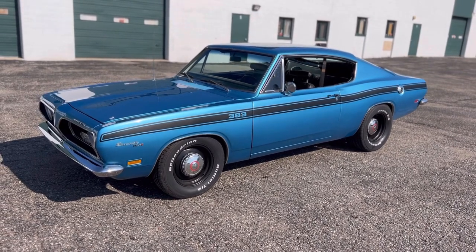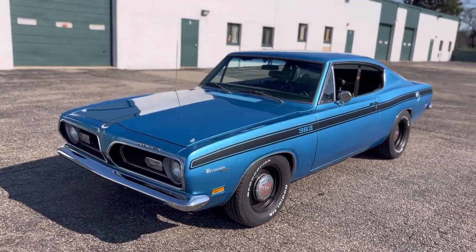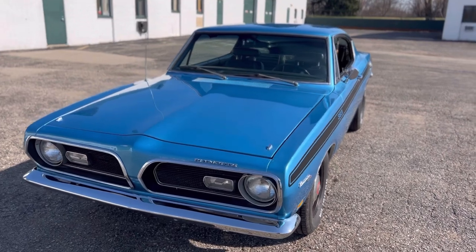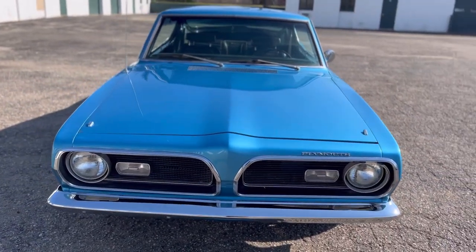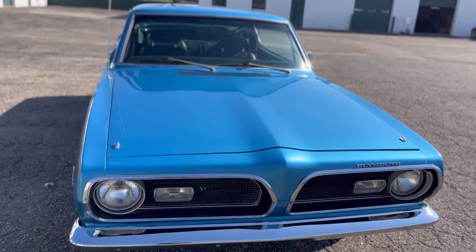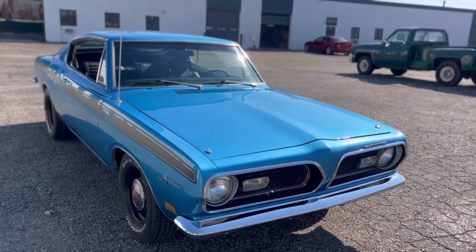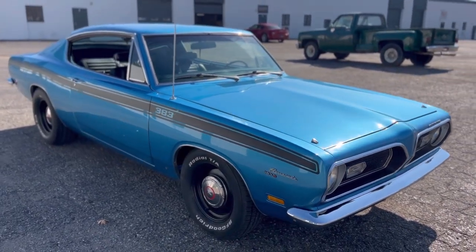This is a matching numbers car, so it does still have the original 383. And just beautiful paint — look at the reflections on this car and the shine that it has. It's got new chrome bumpers. The car just looks so beautiful outside. B5 Blue, when it's done right, it's tough to beat.